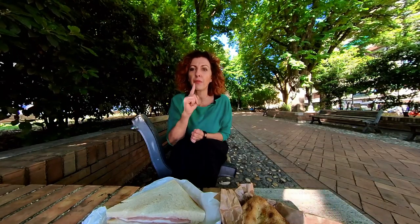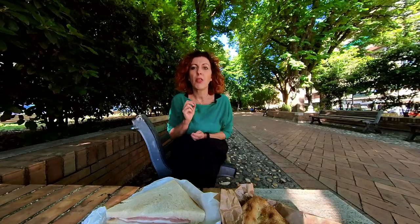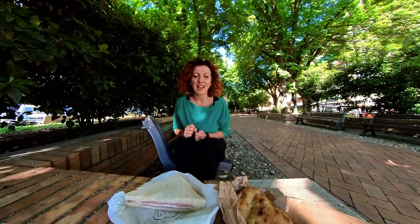Now, these three words are very, very important because put together, they create the trapizzino, and that is exactly what we're going to try. So follow me.